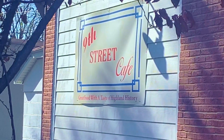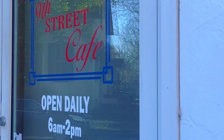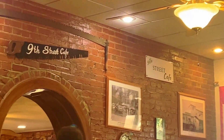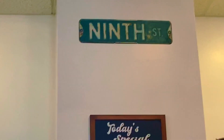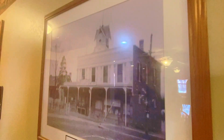Visiting 9th Street Cafe is akin to wandering through a living museum dedicated to Highland's heritage. Each corner whispers stories of the neighborhood's past through vintage decor and historic photographs. Amidst this historical backdrop, patrons savor culinary delights, blending gastronomic pleasure with a cultural exploration of Highland's vibrant legacy.